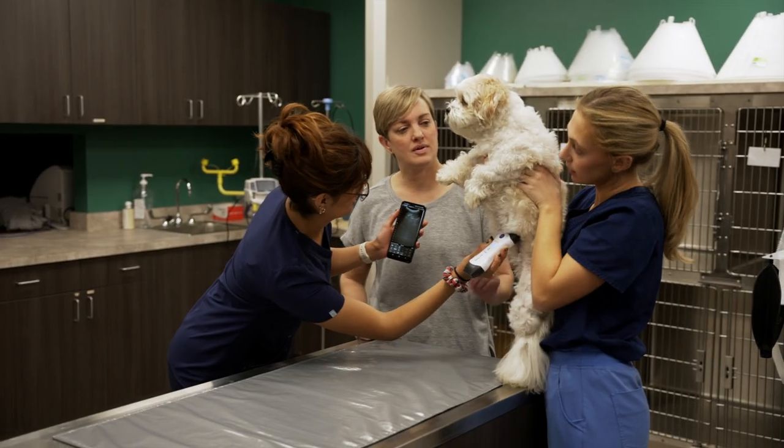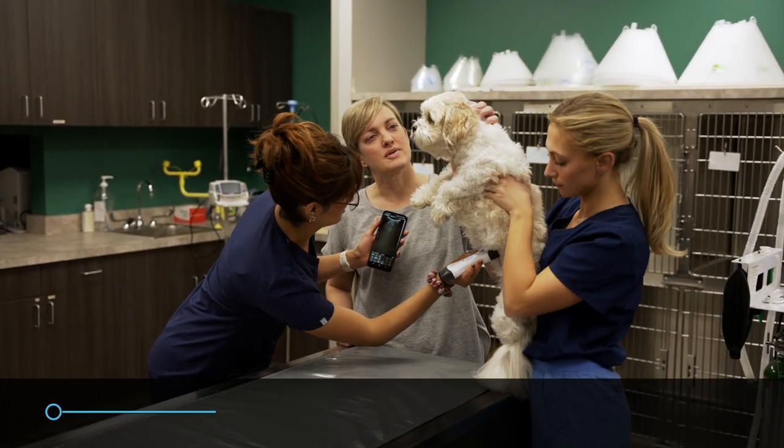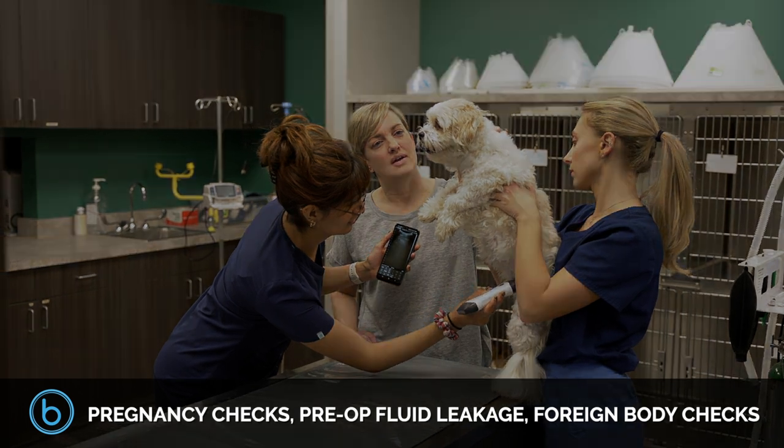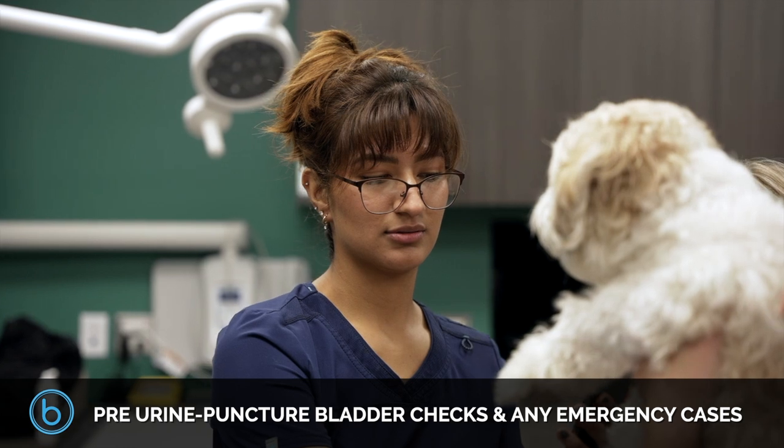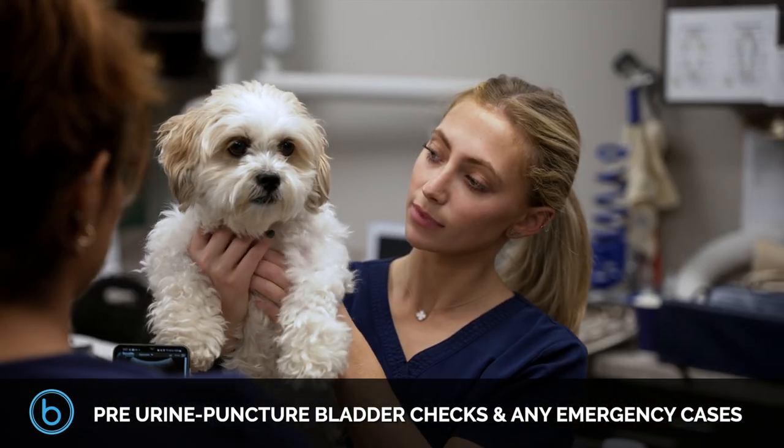It's the perfect solution for daily point-of-care ultrasounds for a clinic's animals, including pregnancy checks, pre-op fluid leakage, foreign body checks, pre-aspiration bladder checks, and any unforeseen emergency cases.